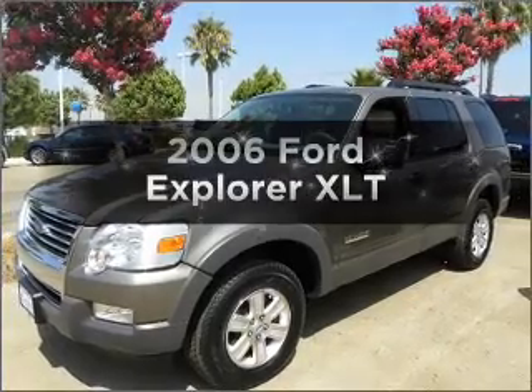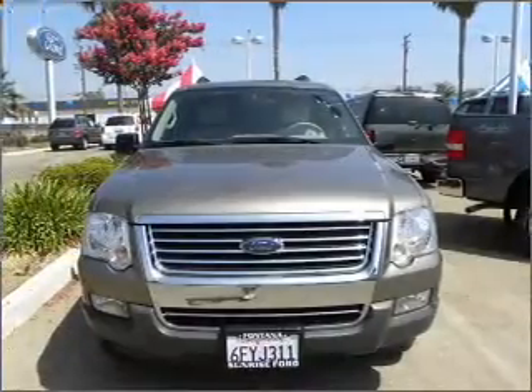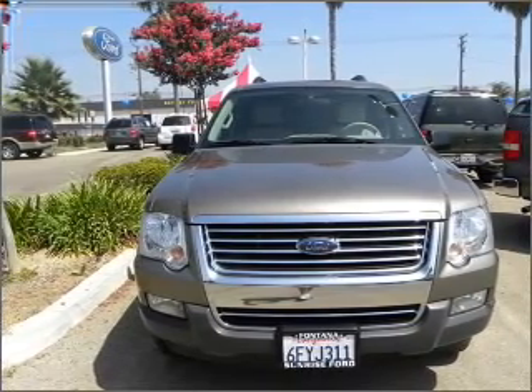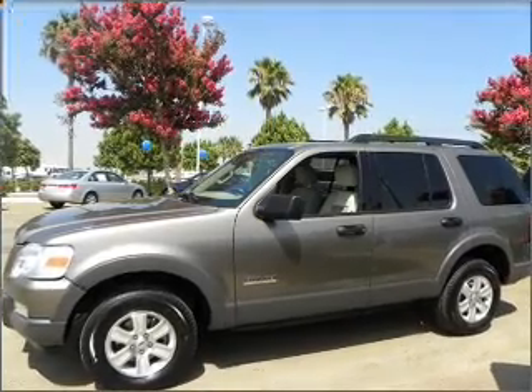Imagine yourself in this 2006 Ford Explorer. Find everything you want in a ride under one roof with this vehicle, with a reliable 6-cylinder engine that responds smoothly to its 5-speed automatic transmission.